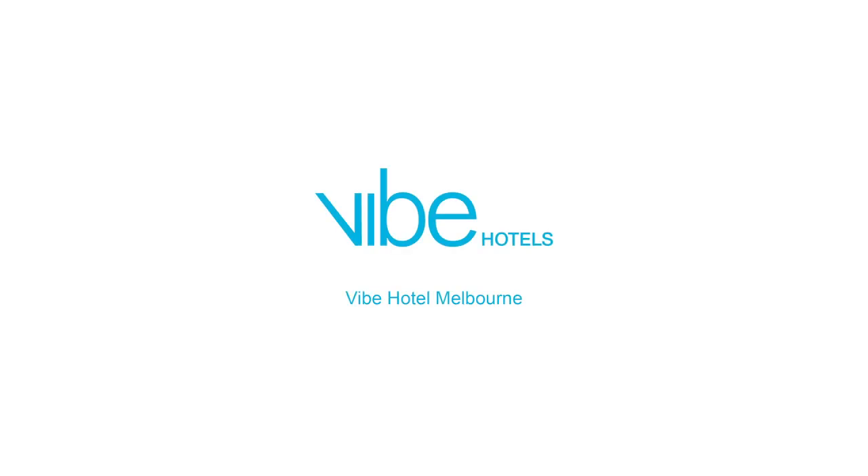Thank you for watching our tour of Vibe Hotel Melbourne. We look forward to welcoming you soon. For more information, contact your account manager directly or visit VibeHotels.com.